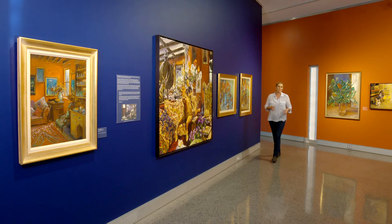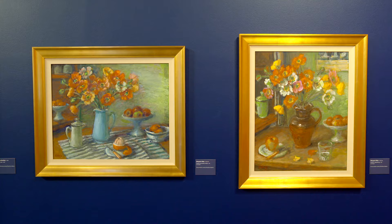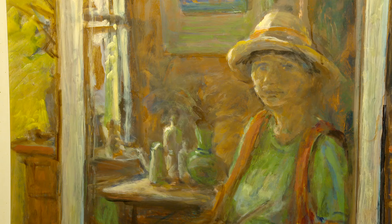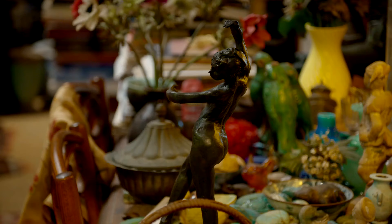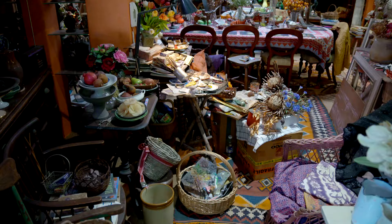You cannot come to Mwoolumbar without dropping in to the Margaret Olly Arts Centre, part of the Tweed Regional Gallery. It celebrates her life and her career, both of which were unbelievable. And it doesn't matter what time of the year you come here — it is always full of the most extraordinary exhibitions. It's an absolute replica and rebuild of Margaret Olly's home from Paddington in Sydney. They actually took everything out, catalogued it, and then put it back exactly in place. She actually stayed painting in her home until she died in 2011, aged 88.